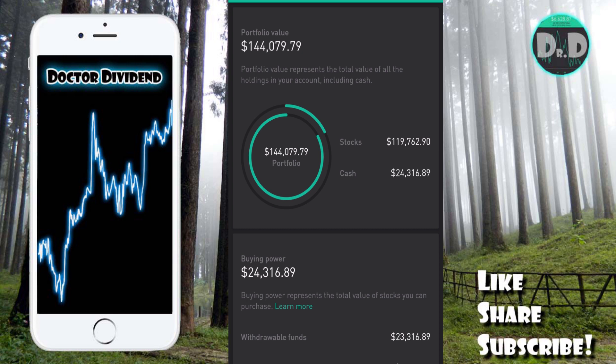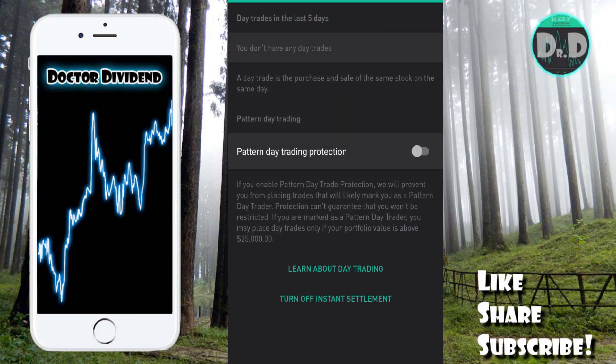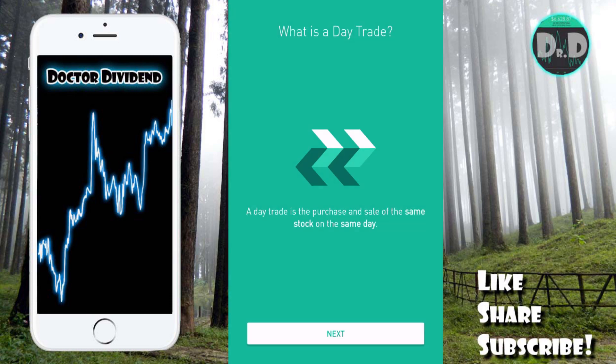I also want to touch on another issue — pattern day trading. On the bottom of the account page you can see 'day trade zero' and then four circles that are open. This is a great way of making sure you do not get labeled as a pattern day trader. If we click on day trade settings and then 'learn more about day trading,' it goes through exactly what a day trade is and what it means to be a pattern day trader.